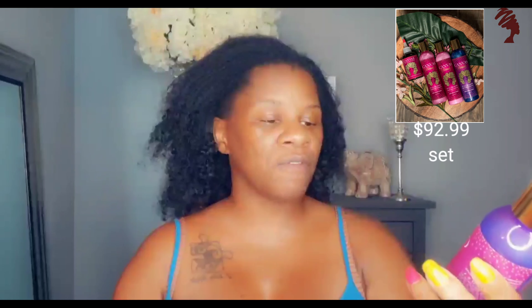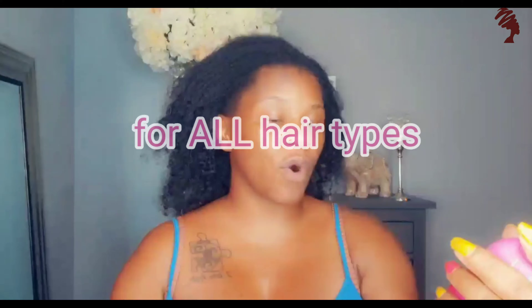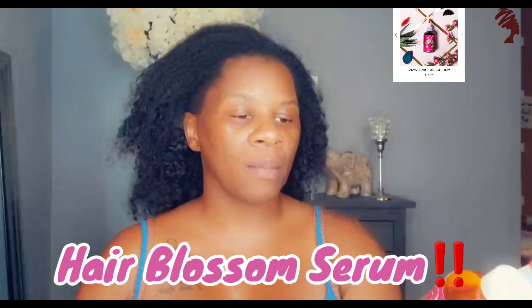I bought a whole line from Canvas Beauty. I noticed they don't have any styling products, which is okay because I'm doing my own styling. I purchased several products: the Canvas Beauty Full Bloom Hair Follicle Booster, which I think goes on before shampoo, the Full Bloom Amplifying Shampoo, the Amplifying Conditioner — all said to be good for all hair types — and the Hair Blossom Serum, which is supposed to be an amazing growth aid.